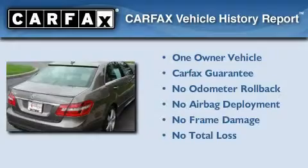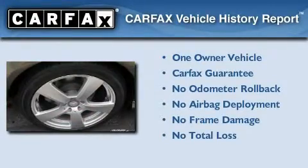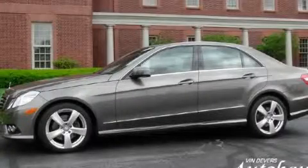This Mercedes-Benz has had only one owner and it qualifies for the Carfax buy-back guarantee. Contact us today to schedule your opportunity to see this automobile in person.